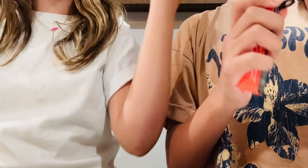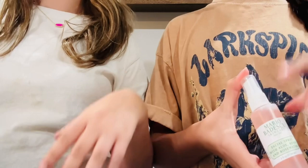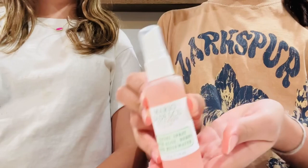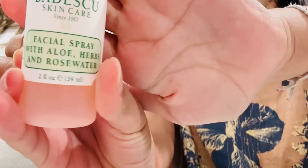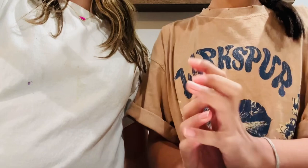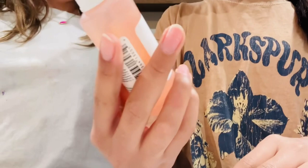So that was the first product. Next I'm going to show my product. We're in Hollywood so it's kind of crazy. Next I got the Mario Badescu — I got a little blush on it, sorry. I don't know how to say the last name but it's Badescu — if we said it wrong please comment below. It includes aloe vera, herbs, and rose water.